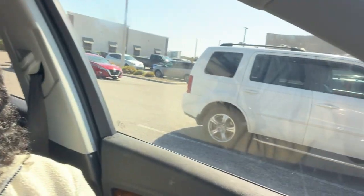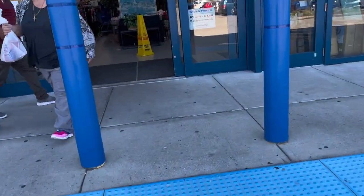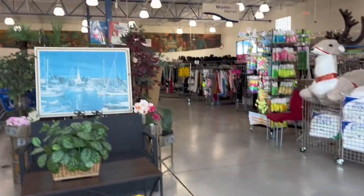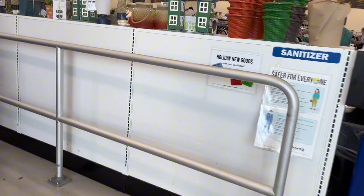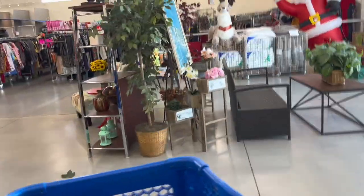Hey YouTube! I'm so excited — I'm here in beautiful Trinity, Florida visiting their lovely Goodwill. Let's head inside and grab a cart. This is one of their newer Goodwills. Believe it or not, a few years ago the land this Goodwill sits on was all farmland. Trinity was very underdeveloped, and I was so excited when I saw they had built all kinds of apartments and new homes out here.